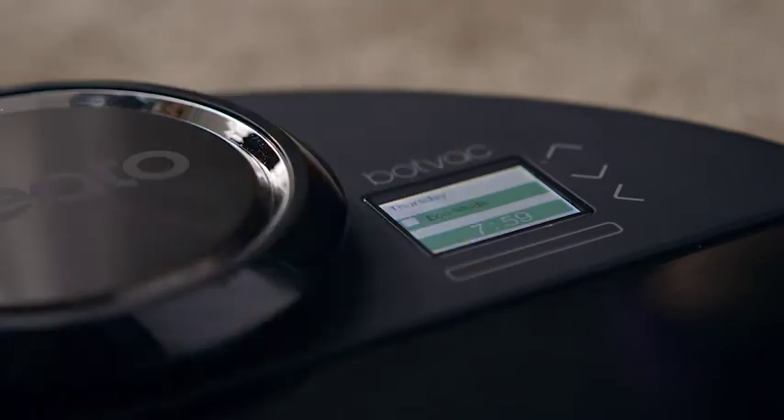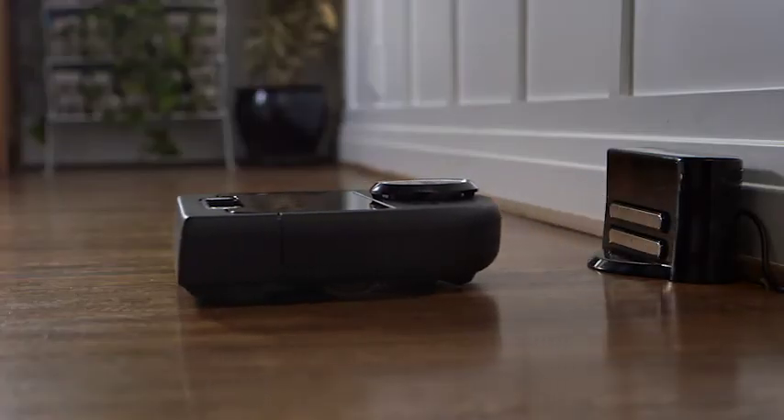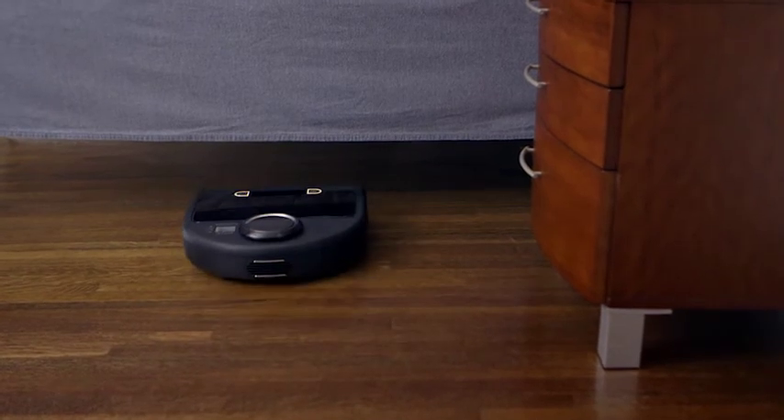Switch to Eco Mode for a quieter clean and longer run time from the lithium-ion battery, or choose Turbo Mode for a deeper clean.